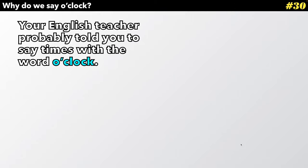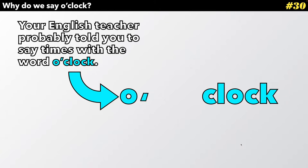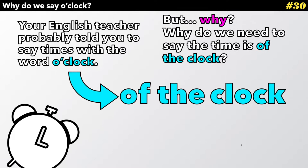Hey, everyone. Your English teacher probably told you to say times with the word o'clock. But what is o'clock? It's actually supposed to be 'of the clock.' But why? Why do we need to say the time is 'of the clock?'